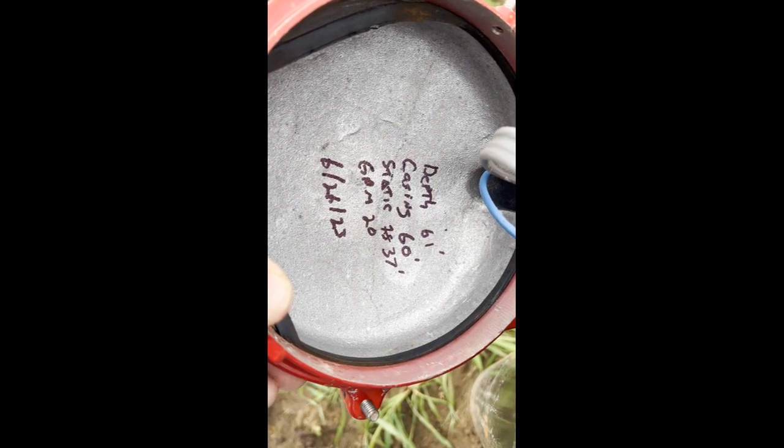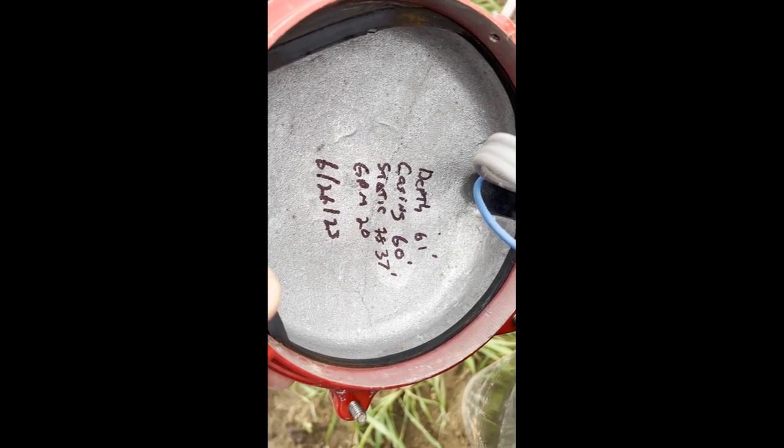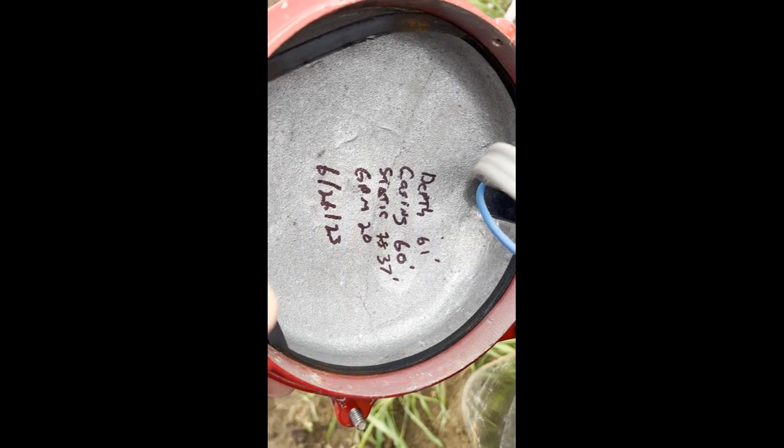This is Casino Builders — they always do a good job. Thought I'd show you what the well is like. You can see it's 61 feet deep, 20 gallons a minute — good water out here.